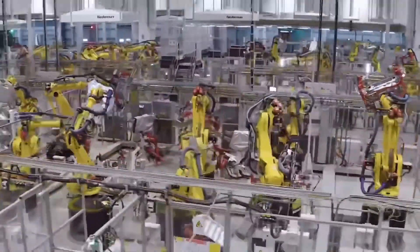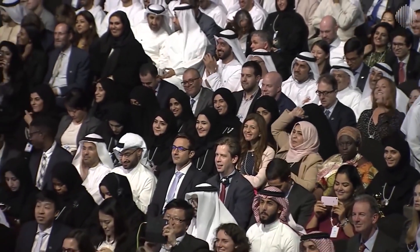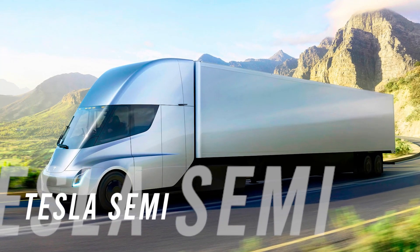Incidentally, that unveiling was a mere digestive to the main event — the reveal of the Tesla Semi-truck, with production beginning slated for two years ago, and it is still due.